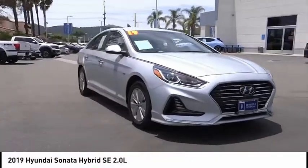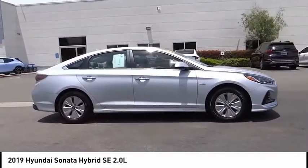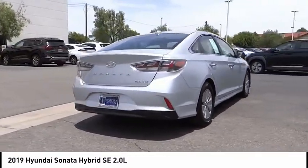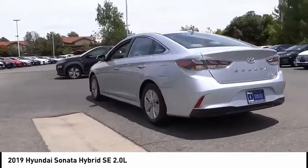Take a ride in the 2019 Sonata Hybrid. This all-new hybrid has all the style and premiums you expect in a Sonata, along with 37 city and 39 highway miles per gallon. Unlike other hybrids on the market, it uses